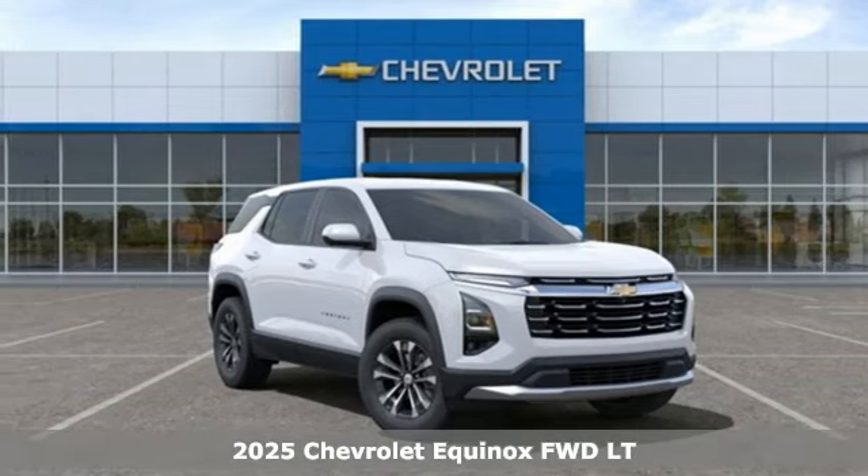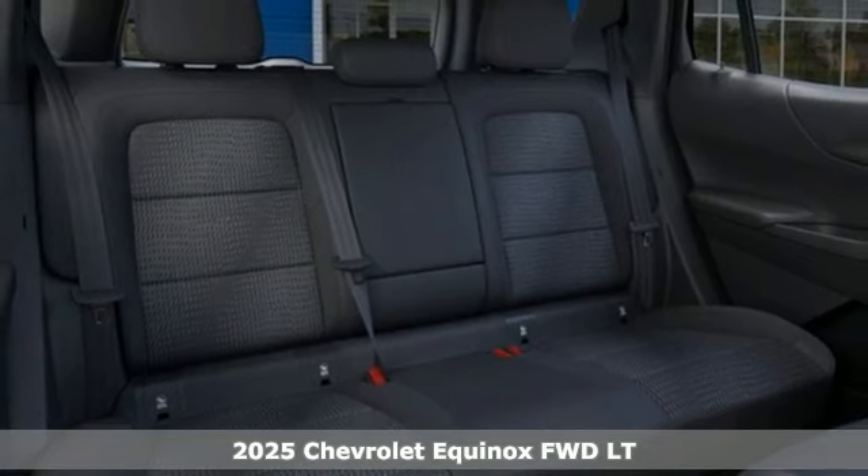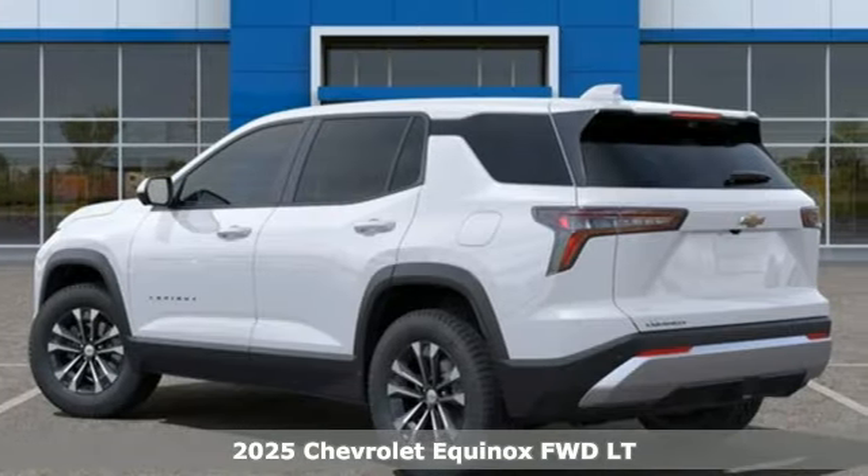It's a new 2025 Chevrolet Equinox — stylish, energized, and ready for takeoff. This is a multitasker that doesn't compromise.